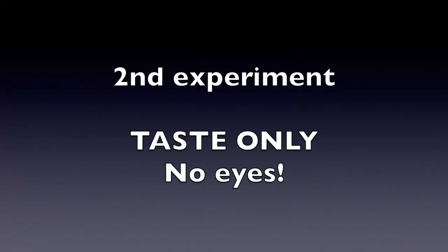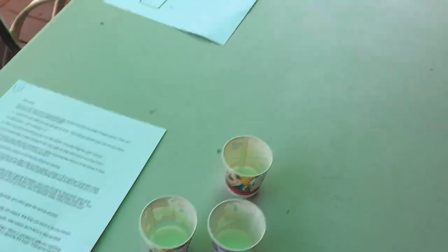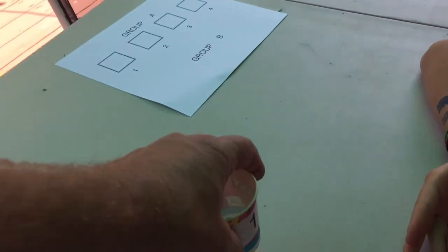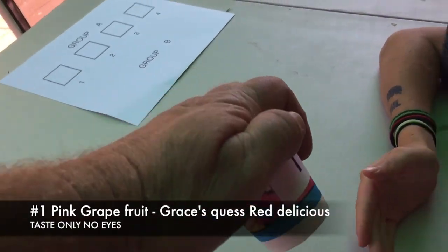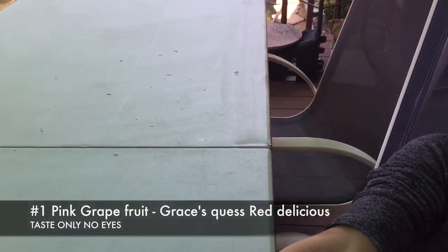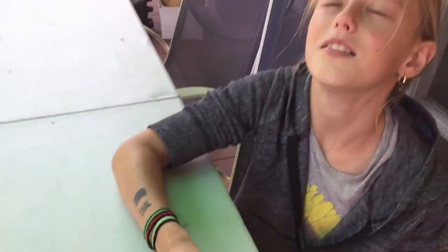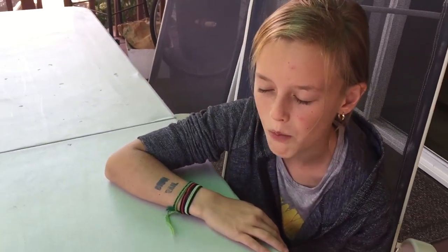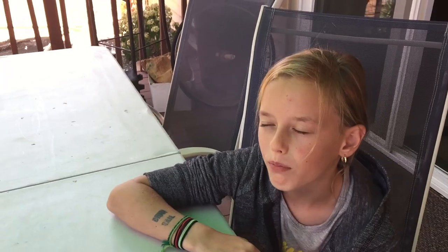And here's our second experiment with taste only. Grace will have her eyes shut and guess what she's eating. I'm going to put these in the cup and it's going to be in a different order — she's not going to know what order I got them. Close your hands so you can't tip your head up. Go ahead and eat it and tell me what flavor you think. This test is for you not to have your eyes recognize it, but just your taste buds.